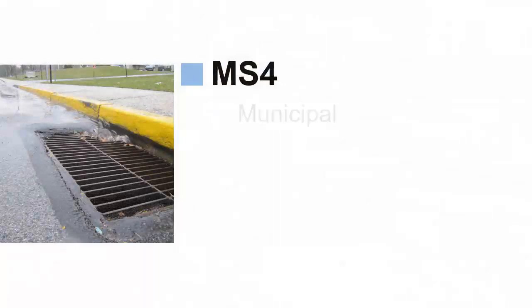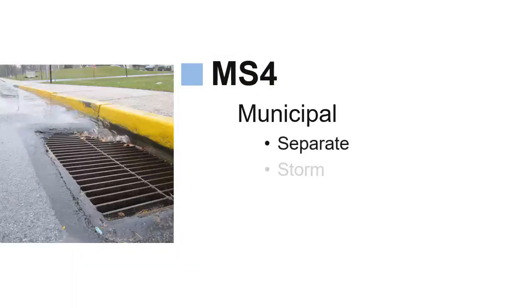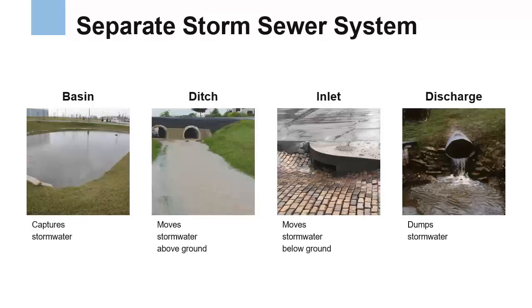MS4 is short for Municipal Separate Storm Sewer System, where municipal refers to a local unit of government like a borough or a township that contains developed areas, and the number four refers to the four words that start with the letter S: Separate Storm Sewer System. A Separate Storm Sewer System is a collection of structures designed to gather stormwater from built-up areas and discharge it without treatment into local streams and rivers.